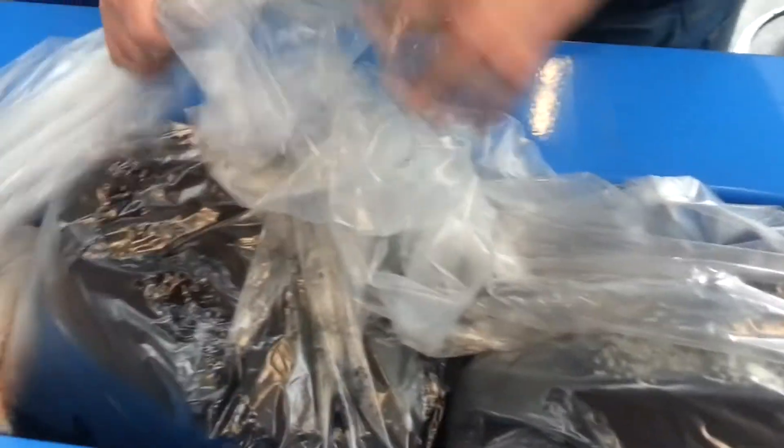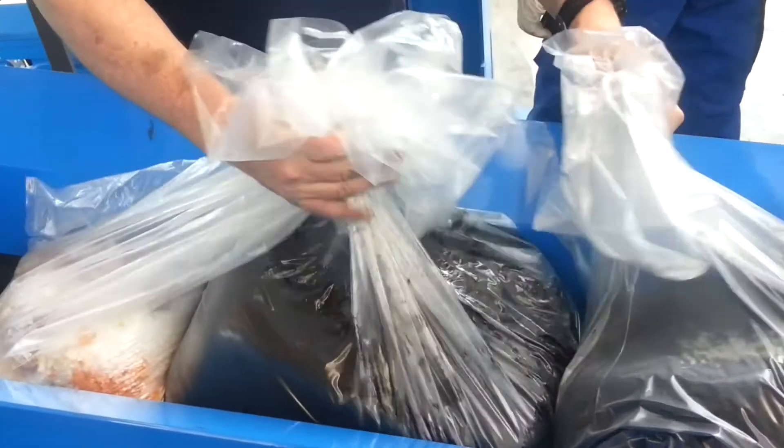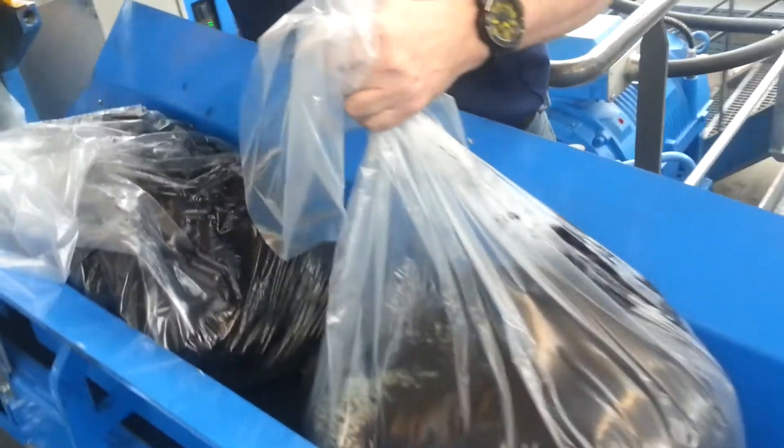Rubber is mixed in a Banbury Intermix mixer together with Ecotec's proprietary formulation, and within 6 and a half minutes, the rubber powder is turned into active rubber.